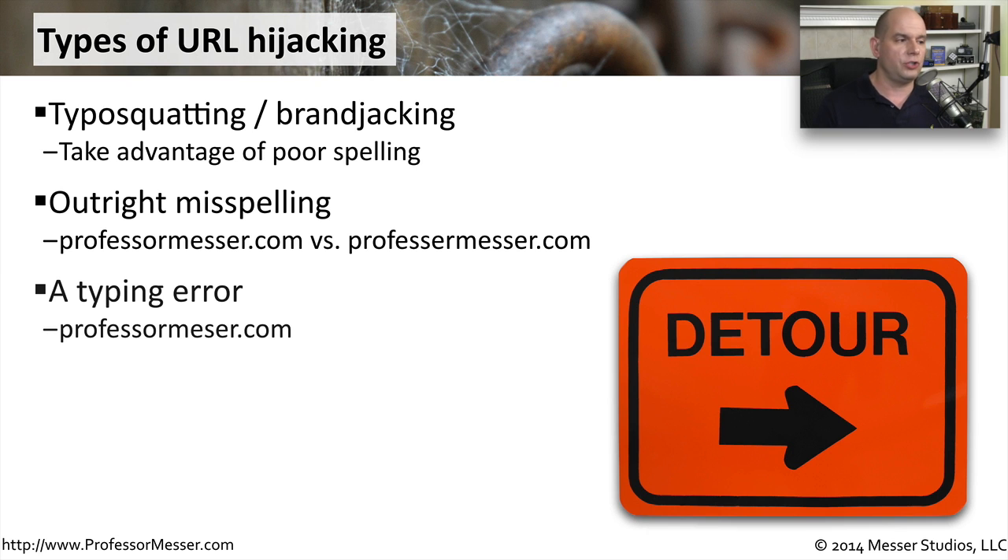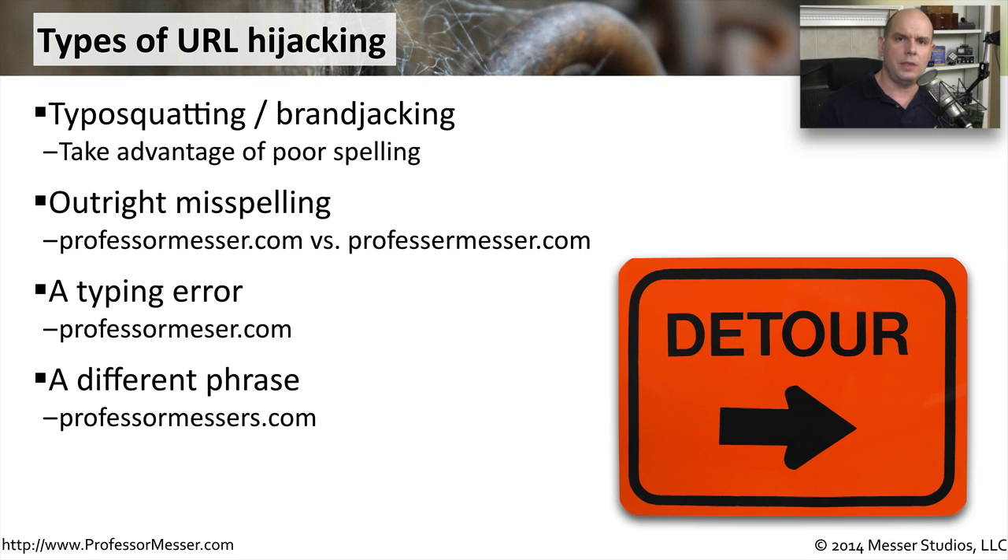Maybe it's somebody who's just trying to type the name in legitimately but makes a spelling error like professormesser.com — missing an S somewhere in there — and they end up on a third party website instead of the site they were originally planning to go to. Or maybe the bad guys would just like to use a completely different phrase. Maybe they'll add an S to the end, or try to find a derivative of the name and have that go to a third party site.